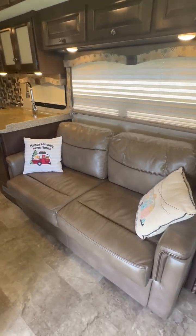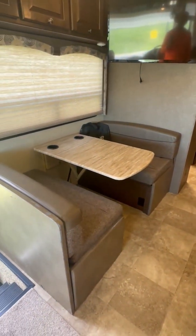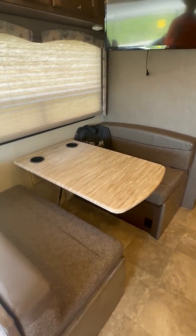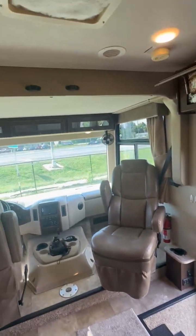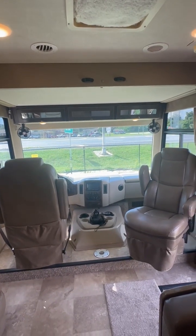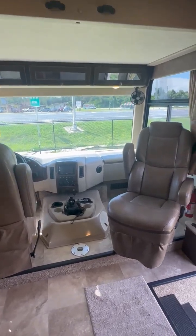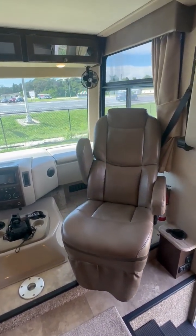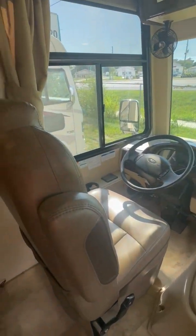You have a sleeper sofa and a dream dinette, which means the table drops down very easily. You actually have two bedrooms — one which is now recessed into the ceiling. That's a power bed that drops down; it's a queen size bed. As you can see in Class A's, you have all the use and space of the front driving area because both seats swivel.